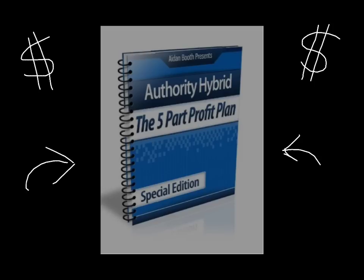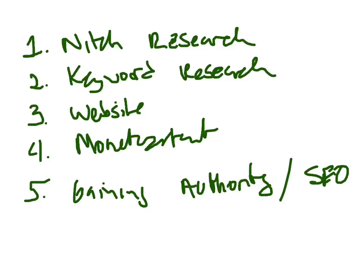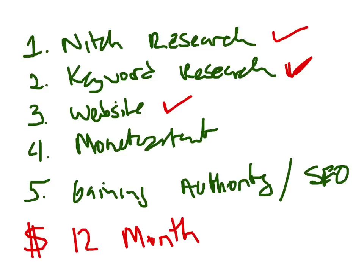Let's talk a little bit more about what Aiden's covering in his five-part profit plan. In the five-part series, Aiden covers niche research, keyword research, and websites. One of the things I really enjoyed was how Aiden worked with a student to transform a website that was generating about $12 a month with AdSense.